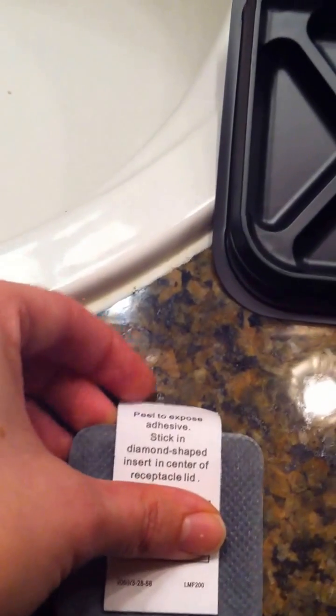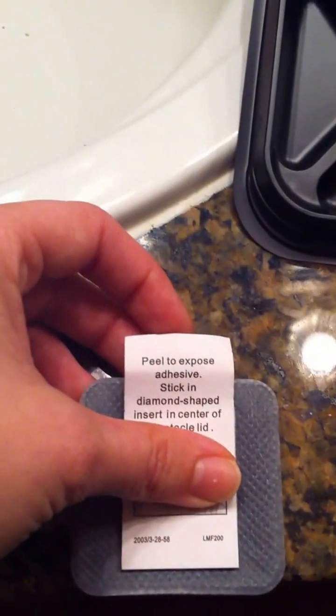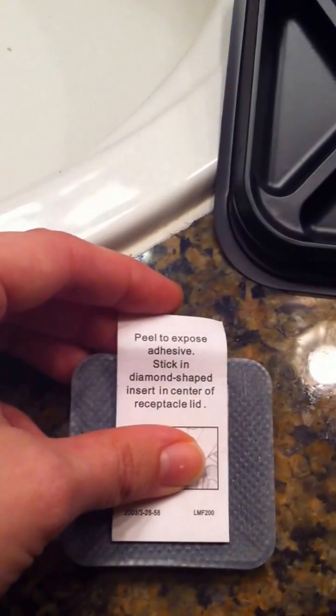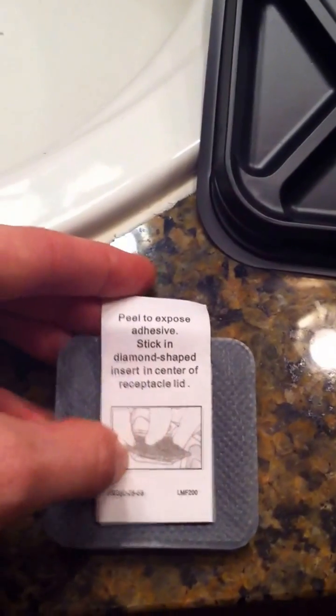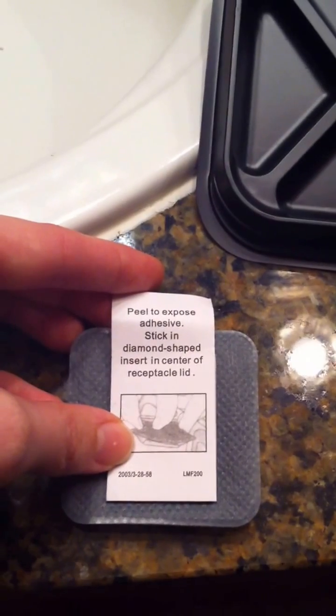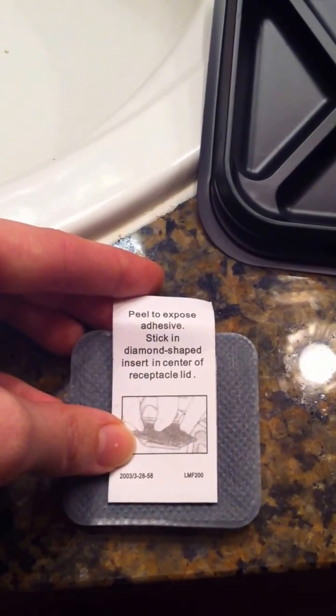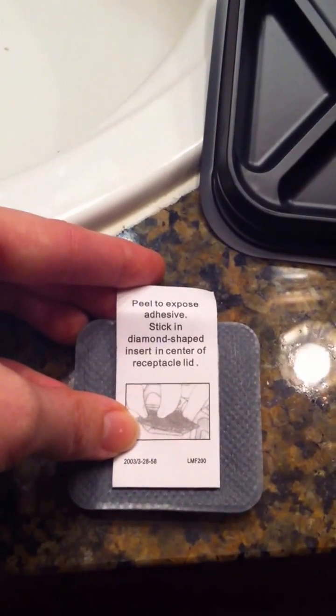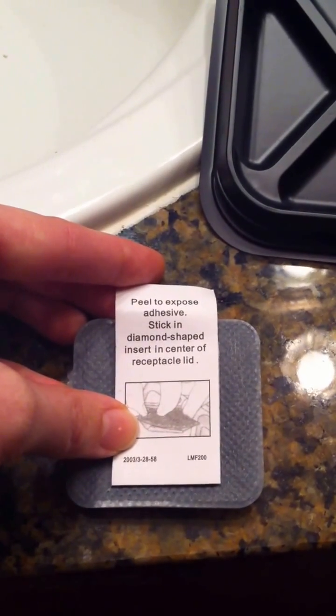But let's read the instructions anyway. It says: 'Peel to expose adhesive. Stick in diamond-shaped insert in center of receptacle lid.' A diamond is not a proper geometric shape. A diamond is a carbon-based gemstone that can be cut into many different shapes and sizes. But let's try it anyway.